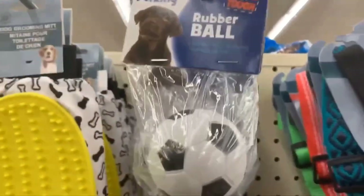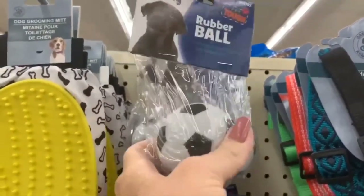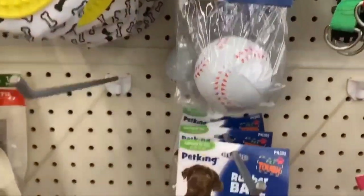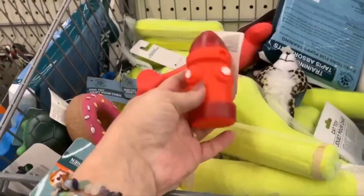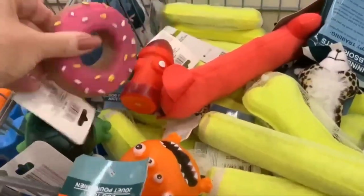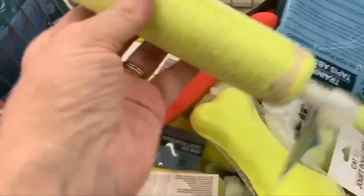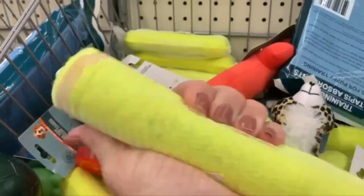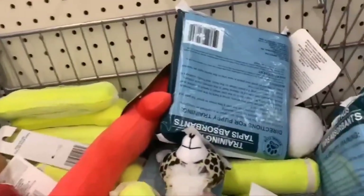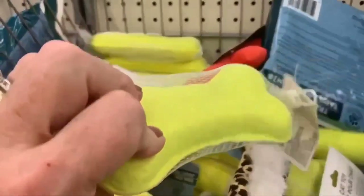In the pet section, there are new rubber balls — hard, hard, hard — in soccer, baseball, and basketball. New dog toys: a hydrant, a donut, and a monster. These are hard like a tennis ball, but only a dollar. Nice and hard for those dogs that tear things up quickly.